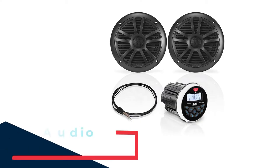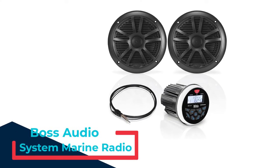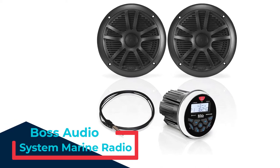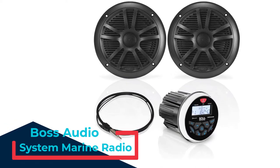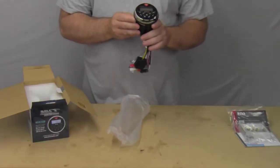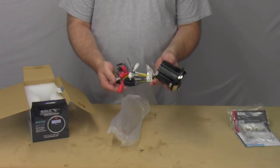Number 1: Boss Audio System Marine Radio. This marine radio comes with a receiver and two powerful speakers to be installed directly into the dash. With USB and Bluetooth input options, you can use it for radio communications or to play a soundtrack.